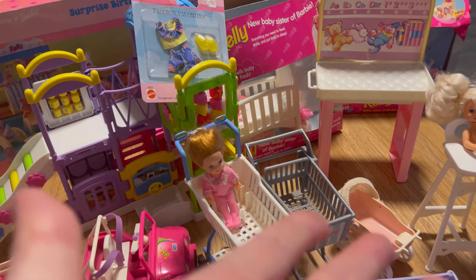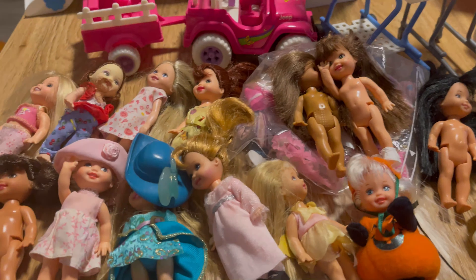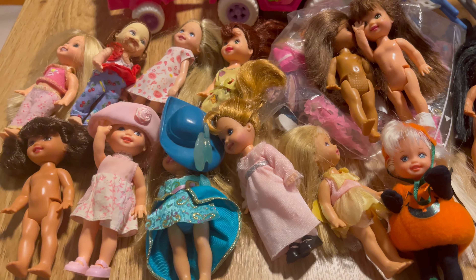Welcome back to my channel, everyone. Today I'm doing a much requested video about all of my Kelly dolls, playsets, fashions, and cars. Stay tuned if you're interested in seeing all my collection.